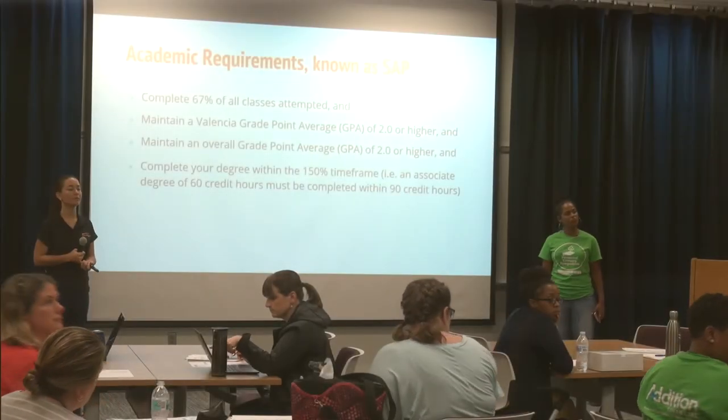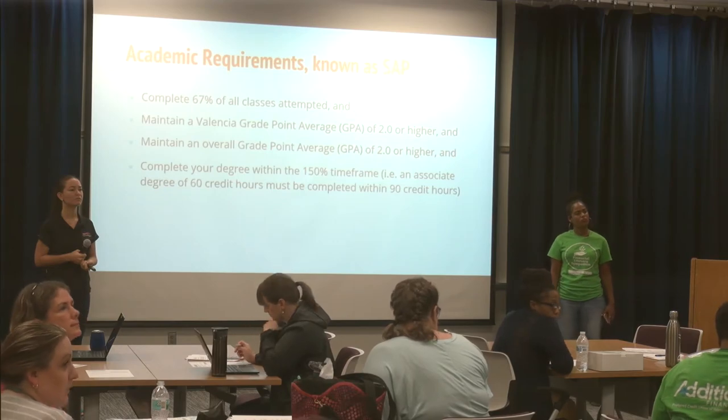Daniel advised faculty and students not to rely on the automated non-payment drop as a way to drop a class. Often, students don't know that the institution may have protected them from the drop — due to a financial aid issue, a first-time SAP appeal, or veteran status. If a student assumes they'll simply be dropped by not paying, they may end up actually owing for those classes because the drop protection kept them enrolled.